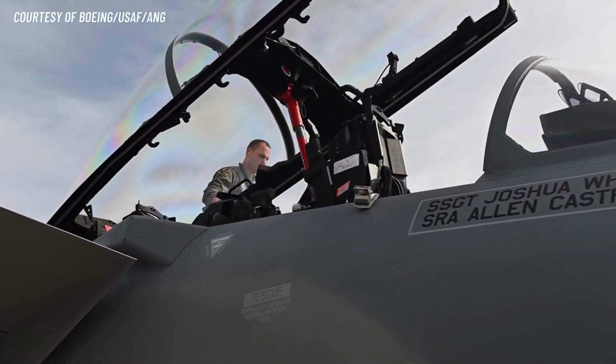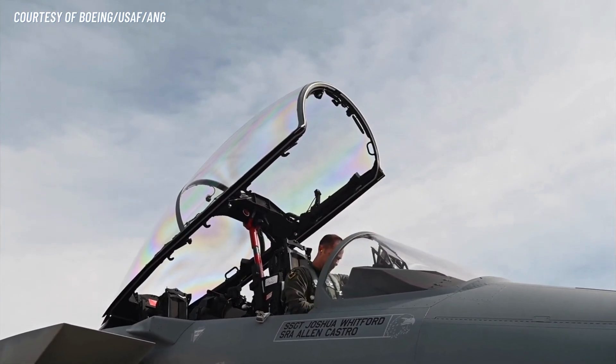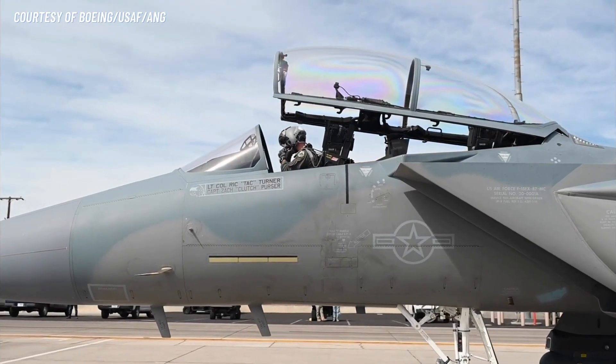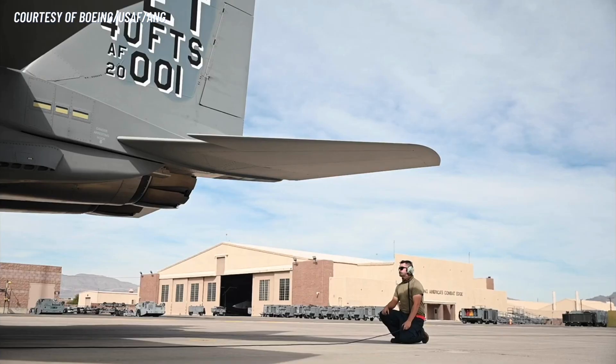Number 6: Improved Range. The F-15EX has a maximum combat range of over 1,700 km, compared to the earlier Eagle which is around 1,271 km. This allows it to operate over long distances and to engage targets far from its home base.